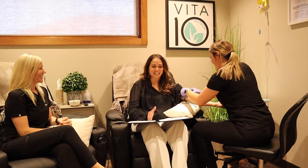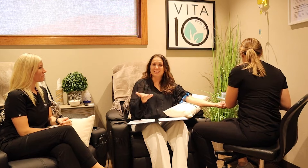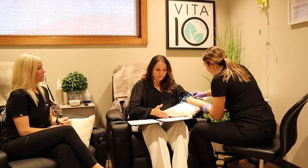Hey everyone, it's Kim and I'm doing a Vita 10 drip right now, so I'm doing an IV. You're gonna get to watch how they do it, so Lindsey is gonna work on me right now. The next thing I want to talk about is their menu — the different types of drips available.